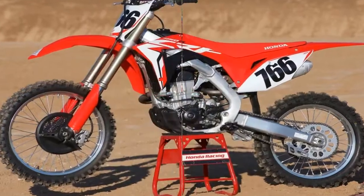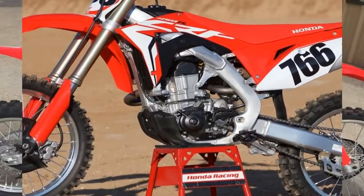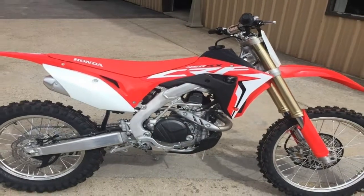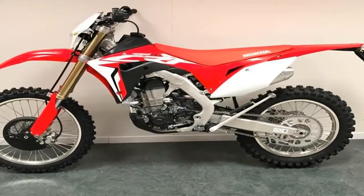For 2018, the CRF450RX receives a few minor updates including an upgraded lithium-ion battery to reduce weight and increase performance, along with the removal of the kickstarter to further cut weight.